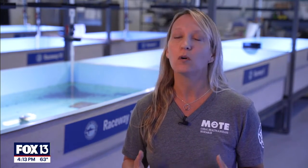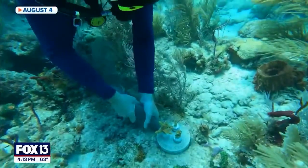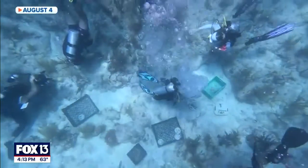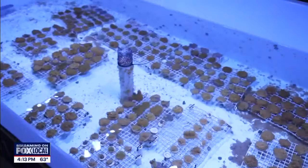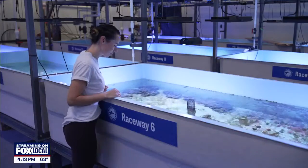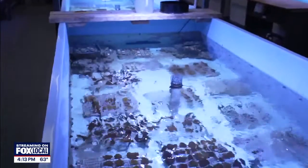Unfortunately, because we have such stressful conditions out on the reef here in Florida, we really have to study what corals can survive these threats that aren't going away. A lot of our research goes into studying them by exposing them to different high water temperatures or diseases and understanding what makes each coral special.